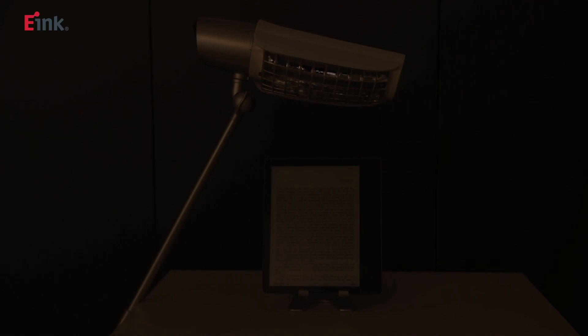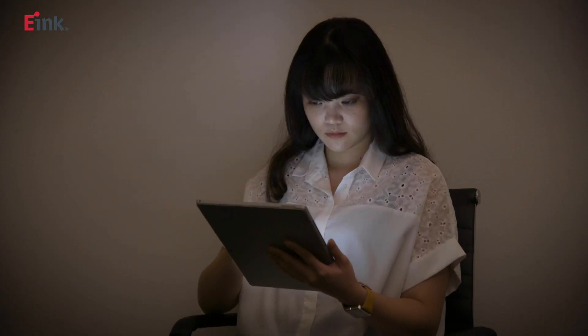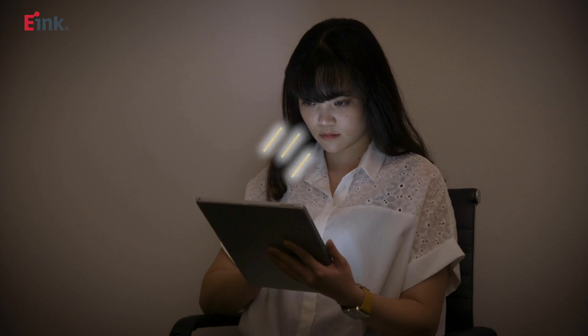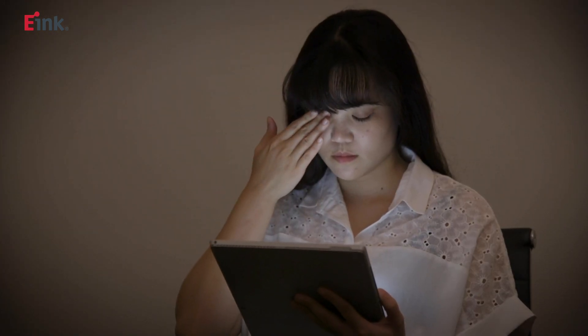Let's talk a bit about the benefits of e-readers using e-ink. First, e-readers use the light around us, which makes them ideal for outdoor use. Secondly, there is no backlight in an e-ink device. In LCDs, like those in your phone or tablets, these displays need backlights, which are essentially bright light bulbs shining directly in your eyes.